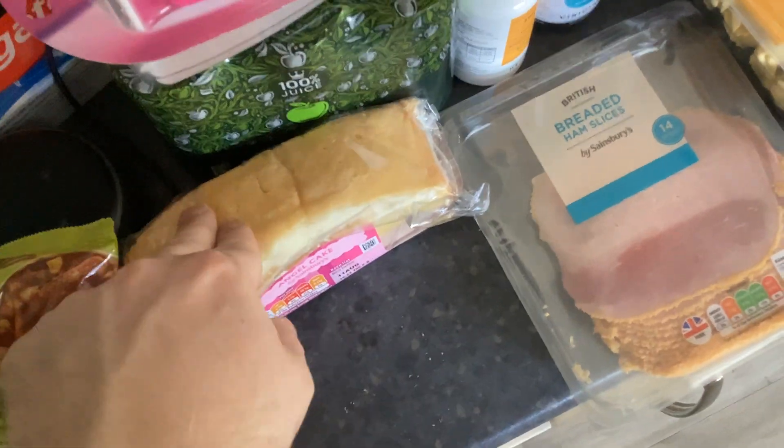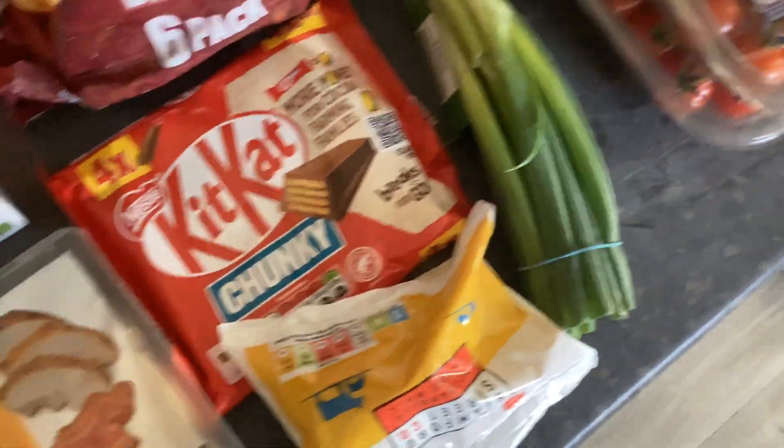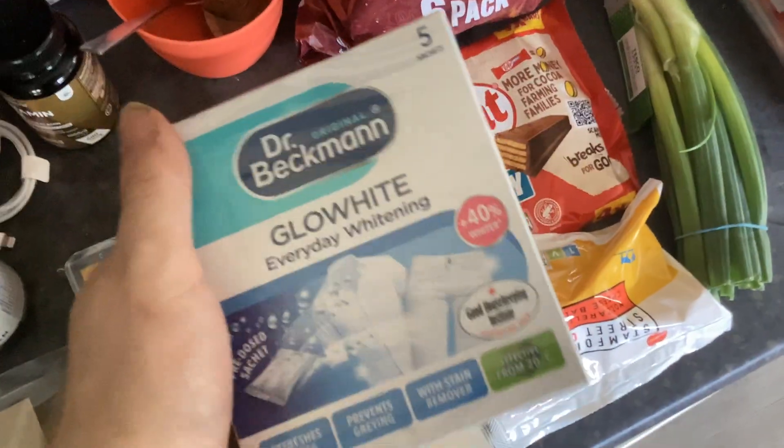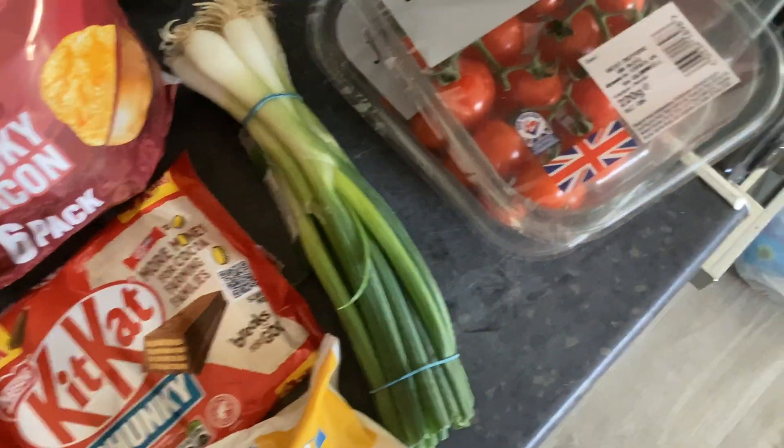Some red pesto, some ham, some chicken bacon tortellini, some slow-cook white sauce. I'm going to cook, because sometimes the rest of it you can get in Tesco or other shops.